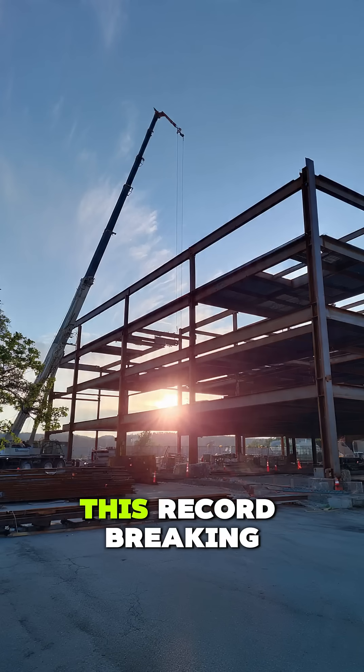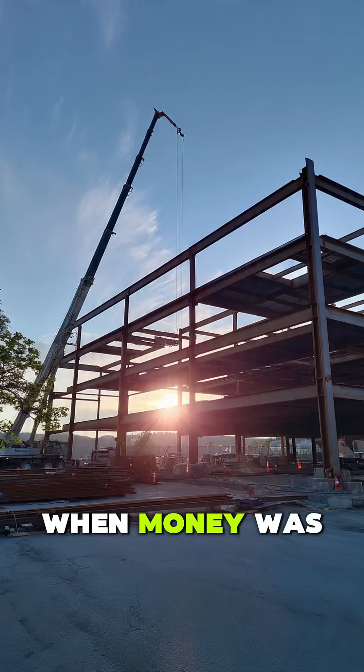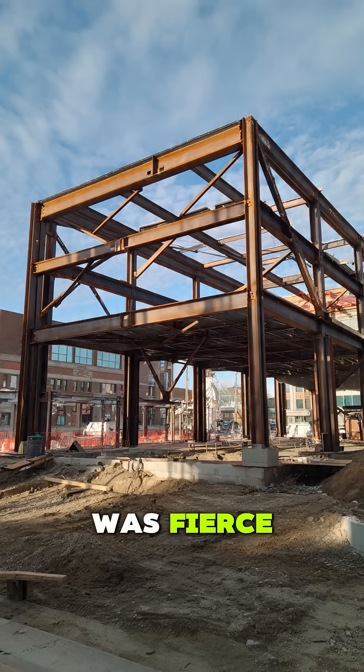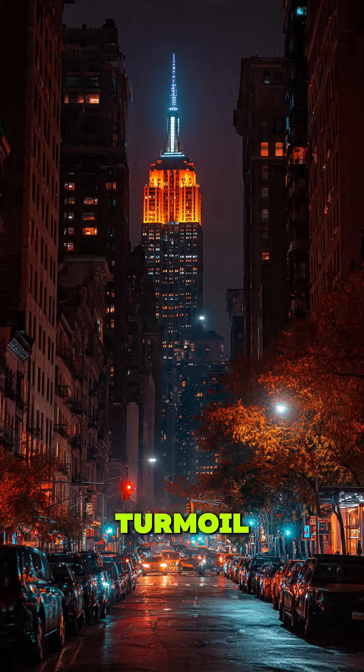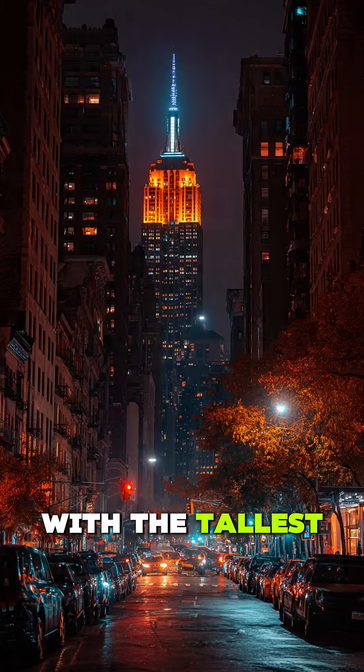But how did they pull off this record-breaking construction when money was tight and competition was fierce? Picture 1930: America was in economic turmoil, yet developers were racing to outdo each other with the tallest skyscraper.